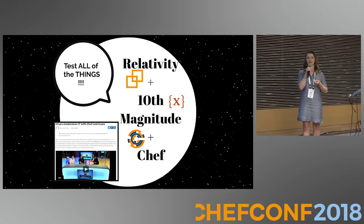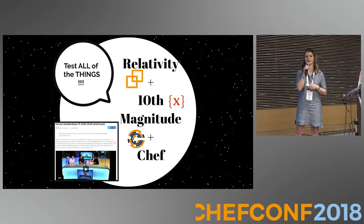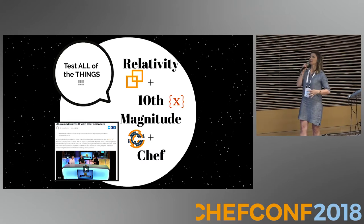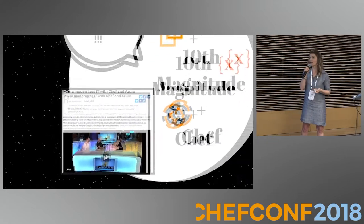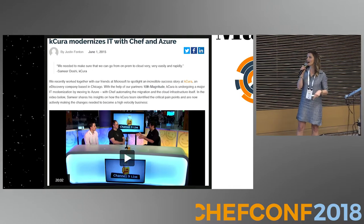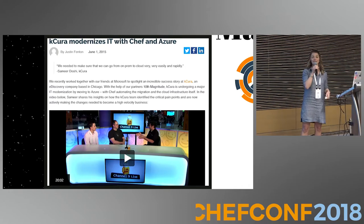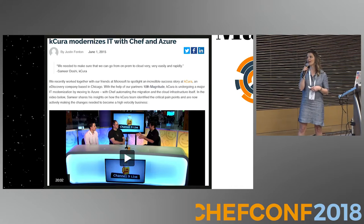Relativity has been a long-time client of 10th Magnitude. If you don't know 10th Magnitude, we're a Microsoft partner, an Azure consultancy, and also a Chef partner. The trifecta of Relativity, 10th Magnitude, and Chef — we've all worked together for a really long time. Here you can see a picture of Samir giving a Channel 9 live talk with Steve Mirowski back when they were called Kekira, not Relativity. But they've been doing exciting things with Chef and Azure for a long time.